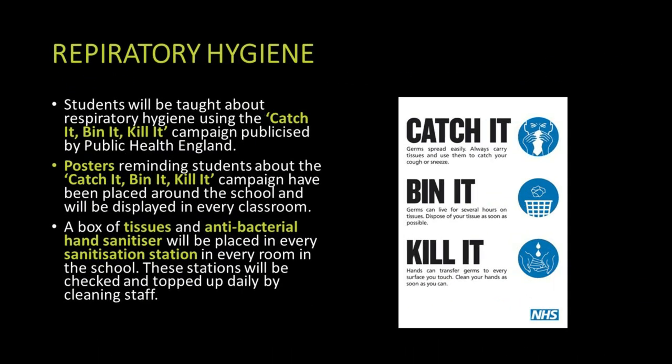We've also been advising students to follow Catch It, Bin It, Kill It, which is a campaign from Public Health England. It suggests that if you cough or sneeze you catch it in a tissue, put the tissue in the bin, and then sanitise or wash your hands to make sure any bugs are removed. We have tissues in every classroom, and students can bring their own tissues and hand gel if they prefer.